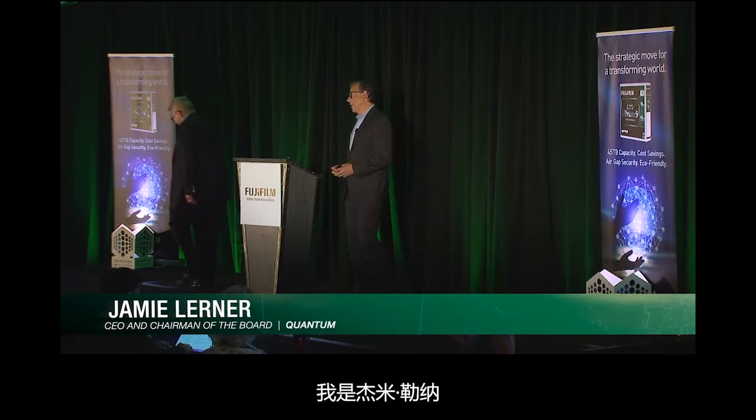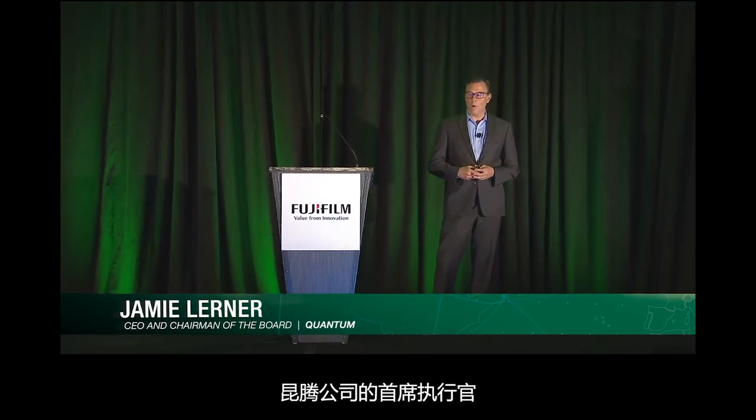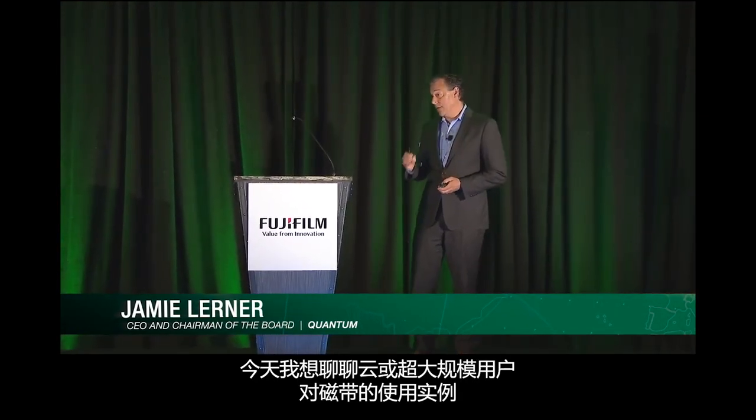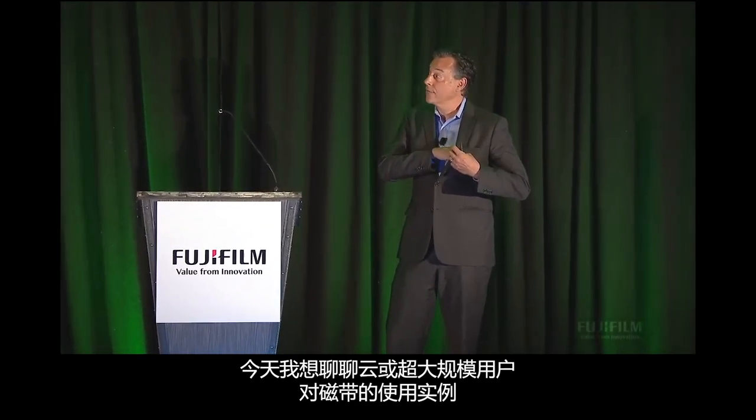Good morning, everyone. I'm Jamie Lerner, the Chief Executive at Quantum. I'm going to talk today about the cloud, or large-scale hyperscaler, use case of tape.